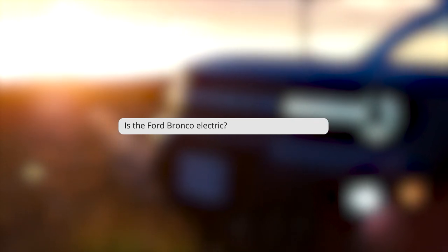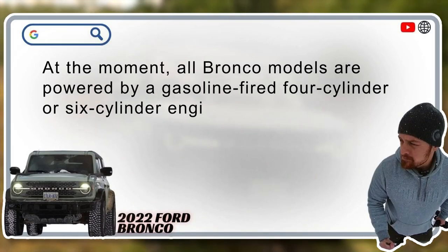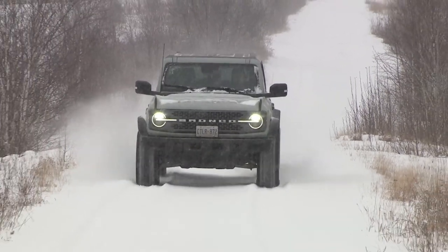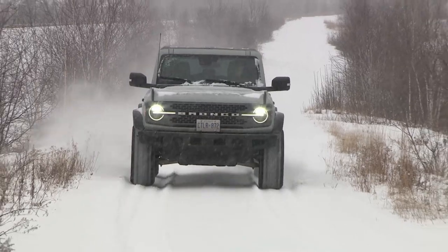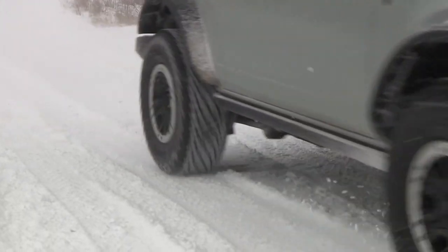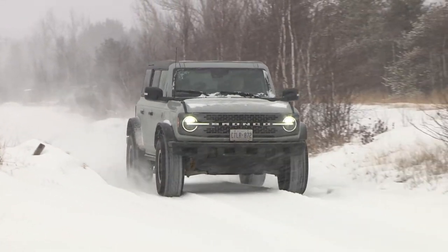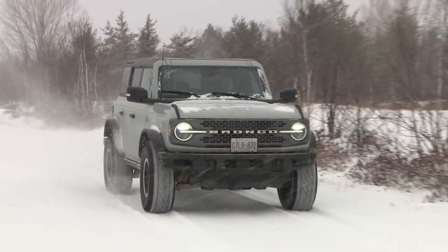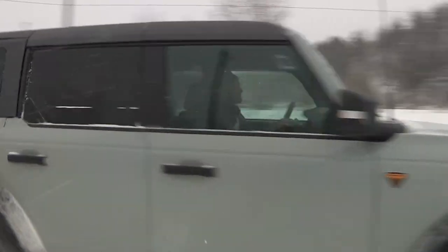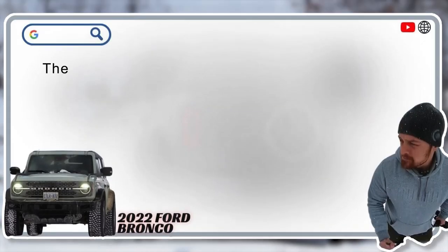Is the Ford Bronco electric? Nope. At the moment, all Bronco models are powered by a gasoline four or six-cylinder engine. Still, like automakers from around the globe, Ford is actively developing new electric vehicle technologies, including platforms that will house future truck, 4x4, and SUV products in the coming years. So while it's not electric today, the Ford Bronco could be electric in the future.